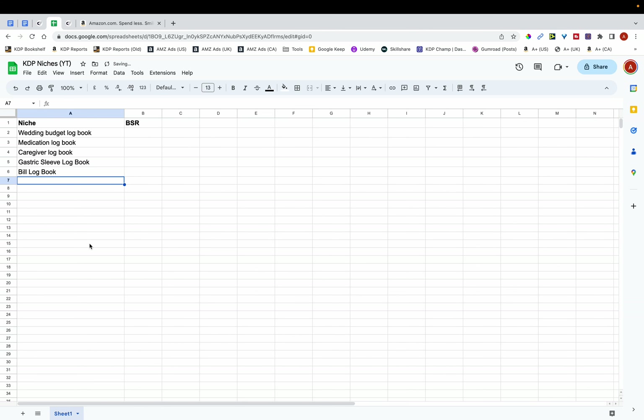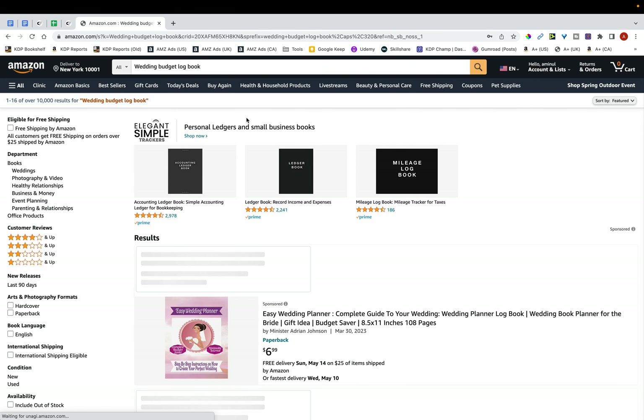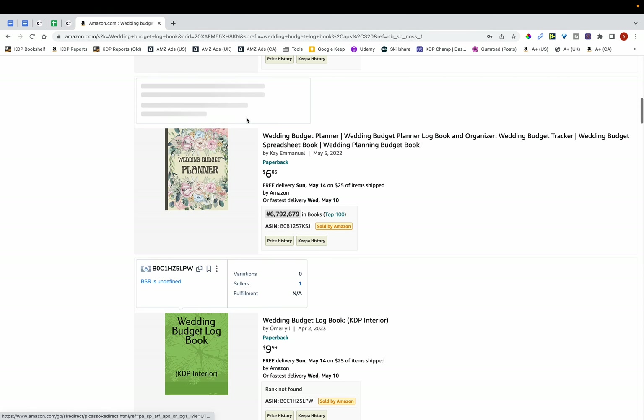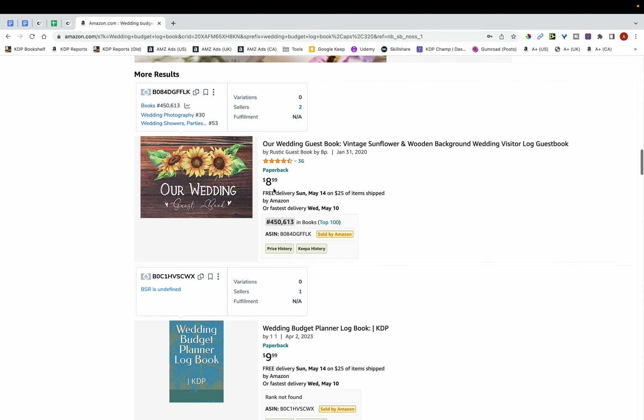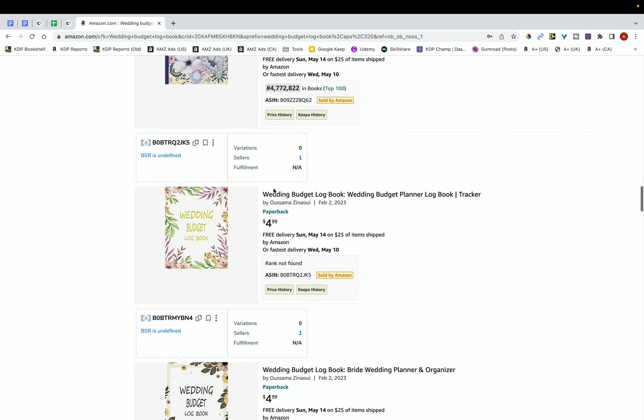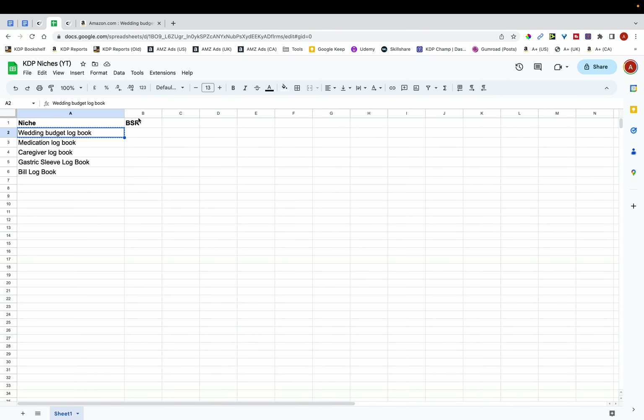You want to make a list of 10, 20, or 30 niches and then go through each one by one to check their BSR — you want the BSR to be low. You don't want to publish books with a BSR of 700,000, 800,000, or in the millions. I'm going to copy 'wedding budget logbook' and search for it on Amazon. Ignoring the sponsored results, the BSR is in the millions — so it won't be worth publishing in this niche. I'm going to do a strikethrough on it.